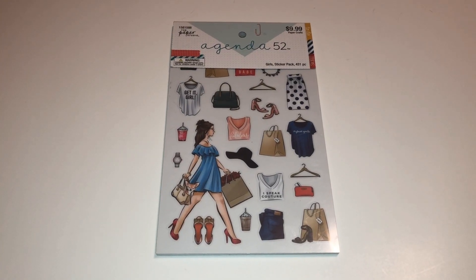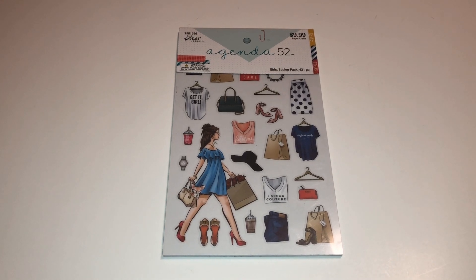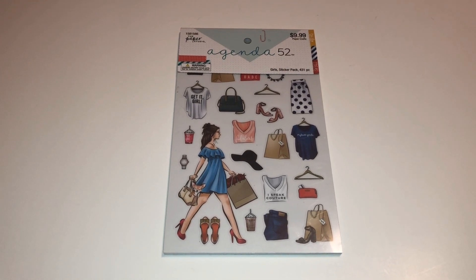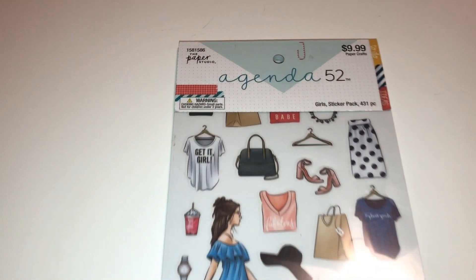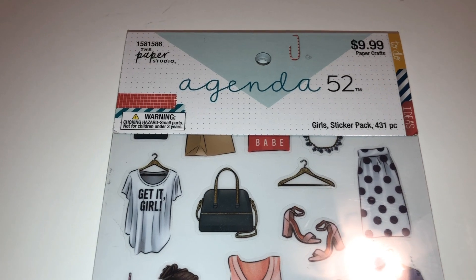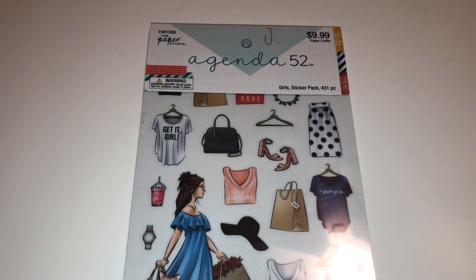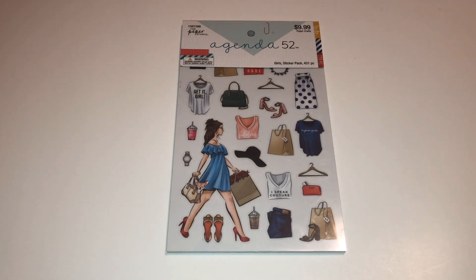Hi guys, welcome back to my channel, and for those of you that are new, I'm glad to have you. A while back — actually a really long time ago — I purchased this sticker book from Hobby Lobby. This is from the Paper Studio Agenda 52, with a retail price of $9.99, but I'm pretty sure I had a really good coupon, either 40 or 50 off, so I went ahead and bought this.